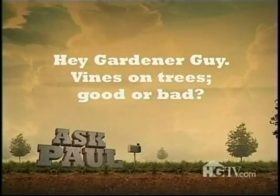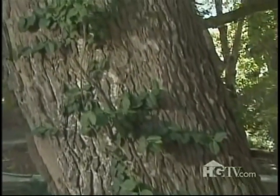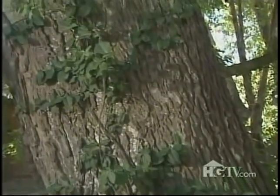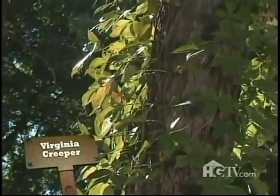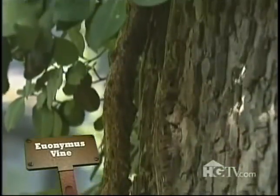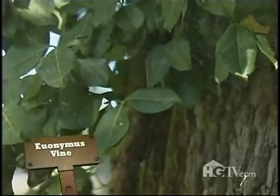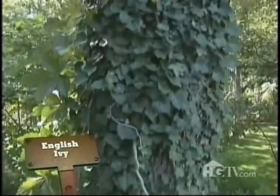Hey gardener guy, vines on trees — good or bad? For the most part, vines can be allowed to grow on trees without posing a risk to the tree, and in many cases the look can be quite beautiful. Here for example is Virginia creeper making its way up a pine tree; here's a euonymus vine growing on an old hackberry; and here's some English ivy that seems very much at home on this sand cherry.